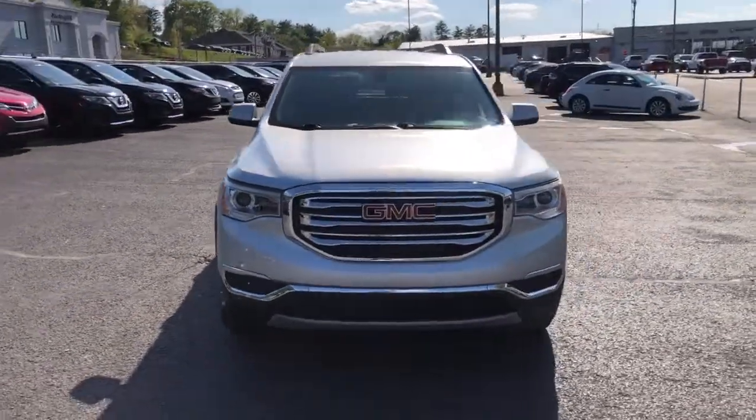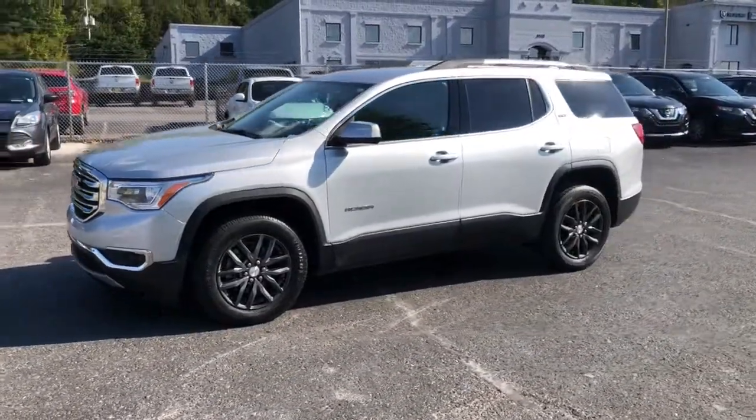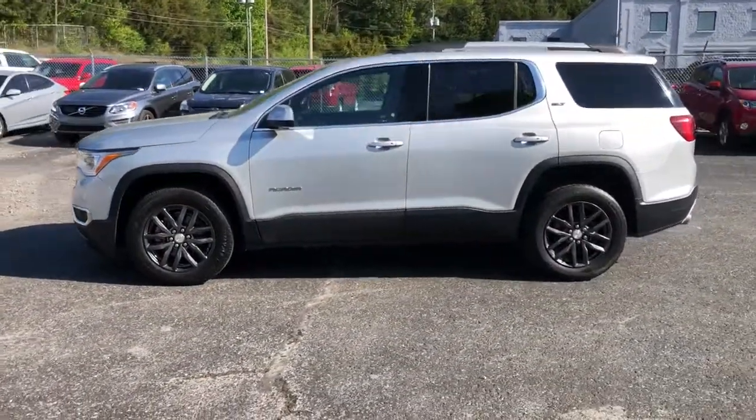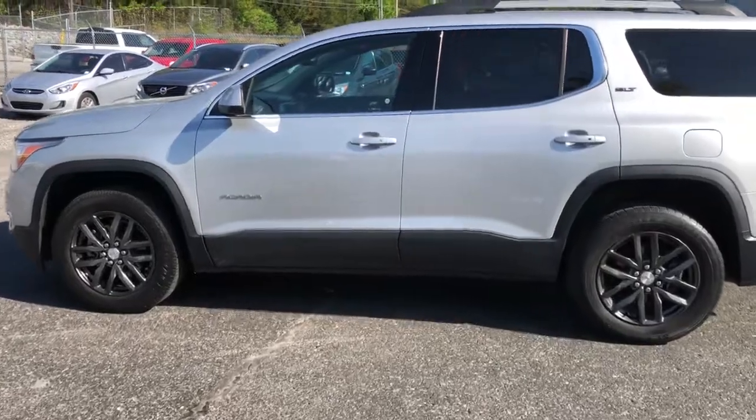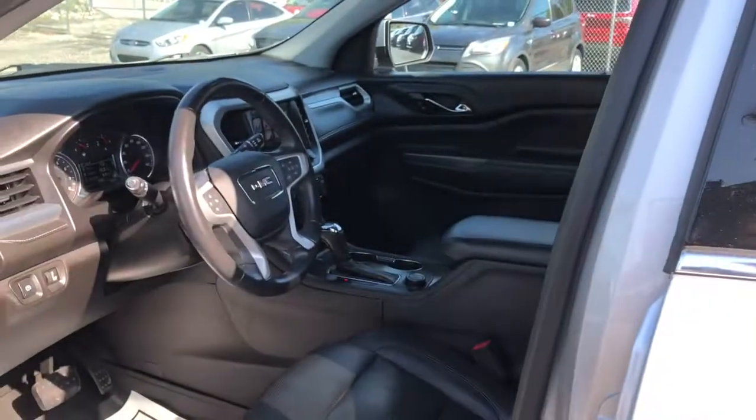These are just some of the great options this vehicle comes with: heated driver's seat, keyless entry, third-row seat, remote engine start, V6 cylinder engine, iPod and MP3 input, backup camera, heated mirrors, power liftgate, and power passenger seat.